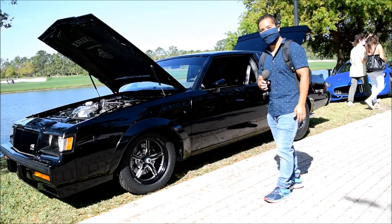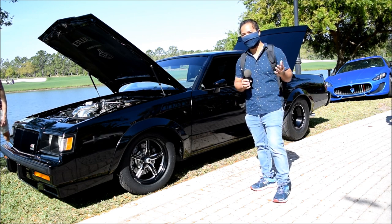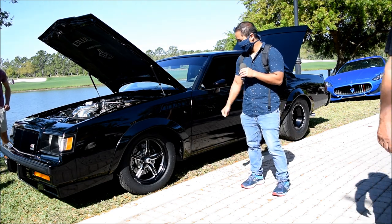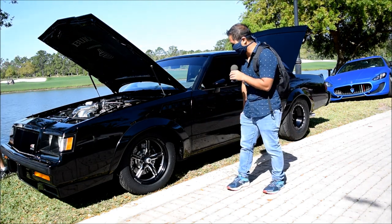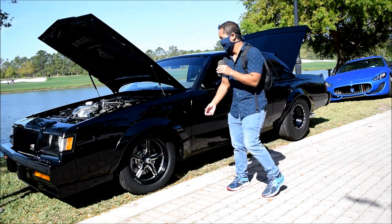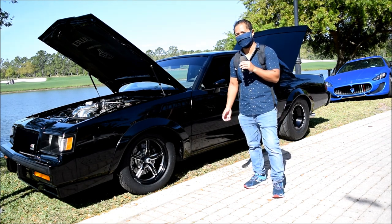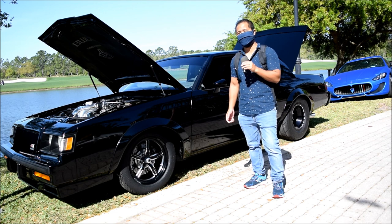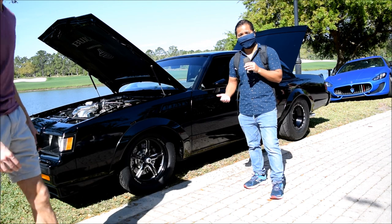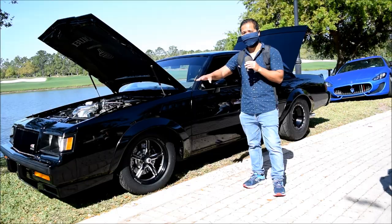We're looking at the Buick GNX, which is the Grand National Experimental — it is not a standard Grand National though. You can tell visually by the front fender vents, and also the GNX has giant flares by the wheels to cover the bigger wheels. The engine is a 3.8-liter V6 capable of 300 horsepower, and in 1987 they only made 547 of this type of car. There's GNX badging all over this.